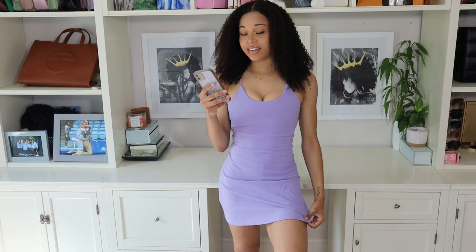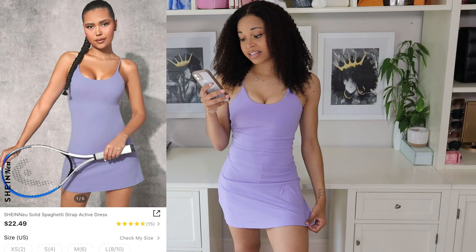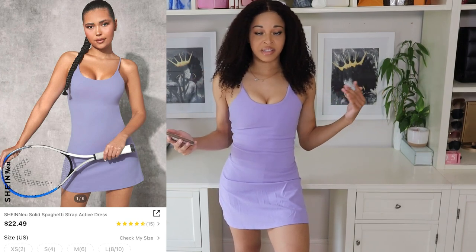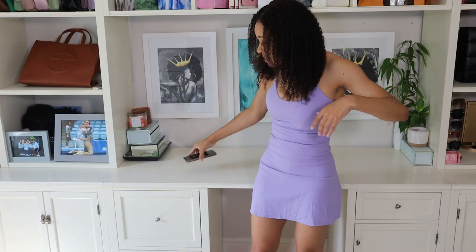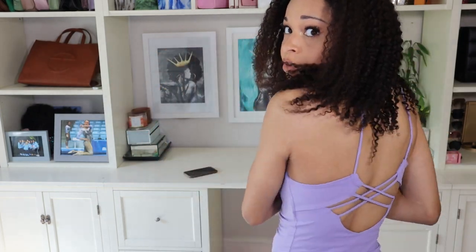Moving on to the next dress — their Shein New Solid Spaghetti Strap Active Dress in a size extra small. This only comes in this lilac purple color. This is another dress I'm a huge fan of because of the way it fits, the way it snatches you in, and just the way it looks in general. I really like the support from the front, but if you don't like cleavage, be aware — it really brings your girls up and in.